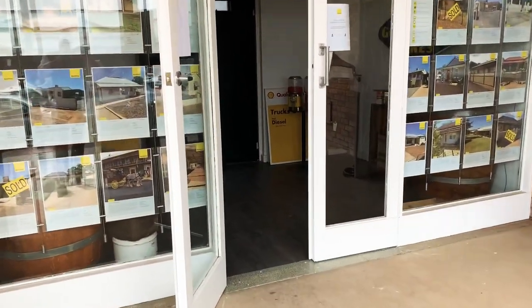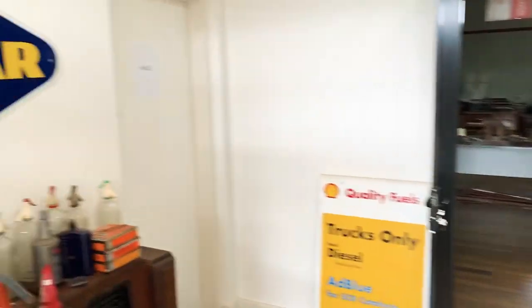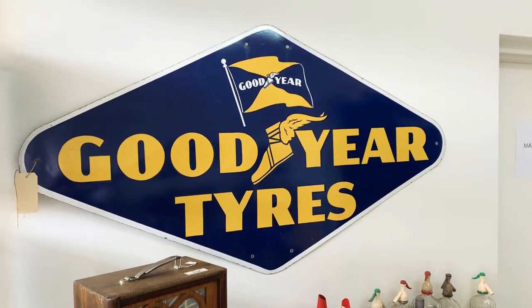G'day folks, Cliff Wren, Raywide Real Estate, Broken Hill. Just thought I'd take you through so you can have a bit of a sneak peek on what we've got coming up for auction on our online goods and chattels auctions.